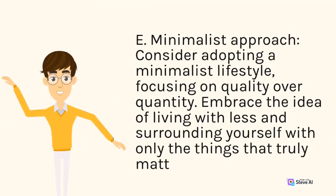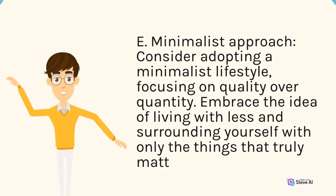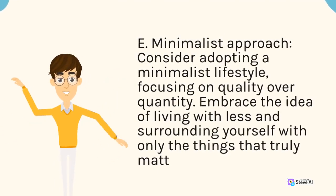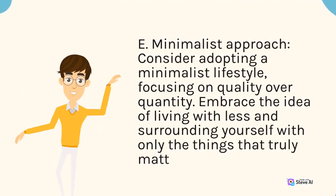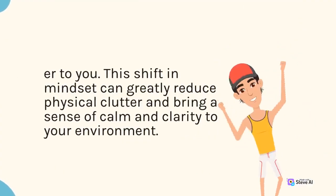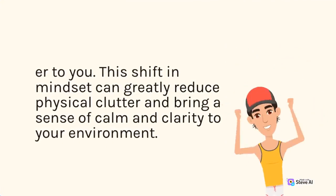E. Minimalist approach. Consider adopting a minimalist lifestyle, focusing on quality over quantity. Embrace the idea of living with less and surrounding yourself with only the things that truly matter to you. This shift in mindset can greatly reduce physical clutter and bring a sense of calm and clarity to your environment.